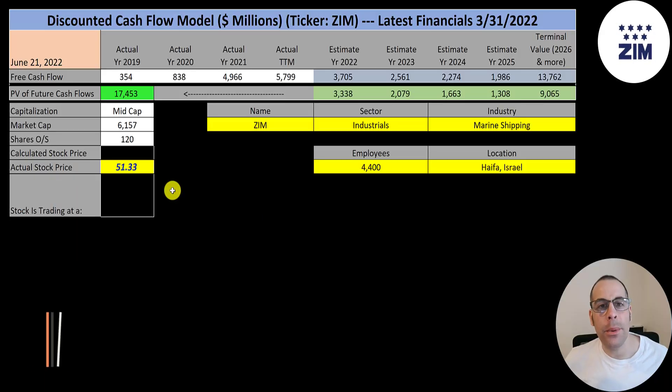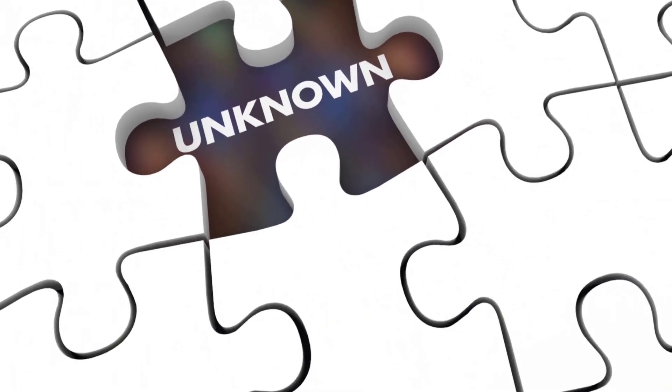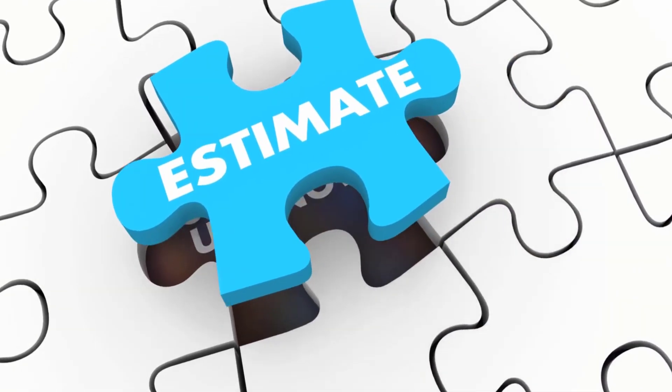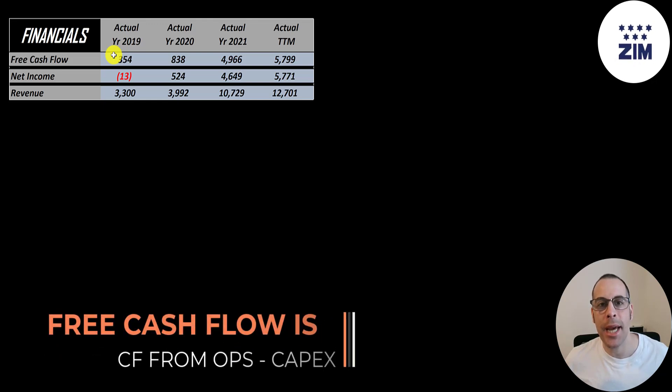Let's get started with the model. This is a mid-cap company with a 6.2 billion market cap. They're trading at $51 a share and have 120 million shares outstanding. The way you value a company is you estimate their free cash flows into the future and then discount those numbers back to today's value. Free cash flow is cash flow from operations minus capital expenditures.